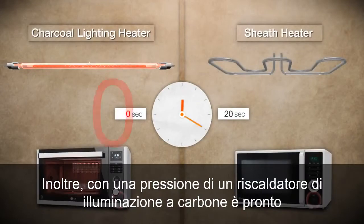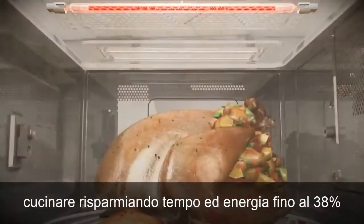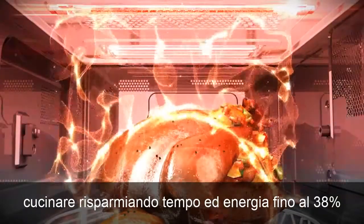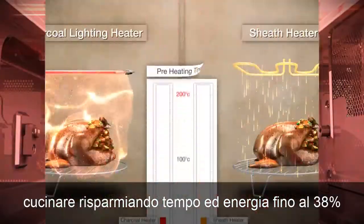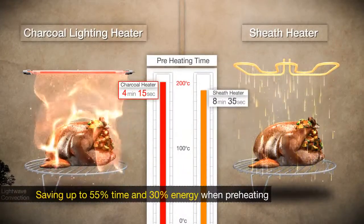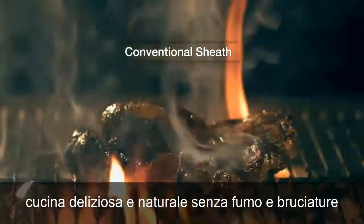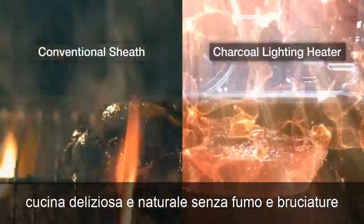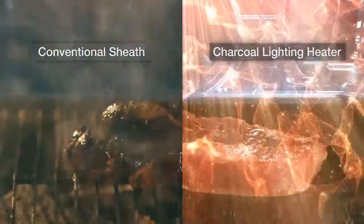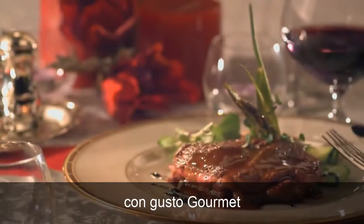Additionally, with one press of a button, Charcoal Lighting Heater is ready to cook, saving time and energy up to 38%. Delicious and natural cooking without the smoke and burn. Natural, healthy cooking with gourmet taste.